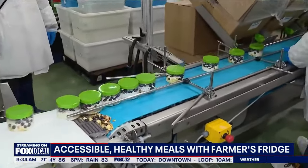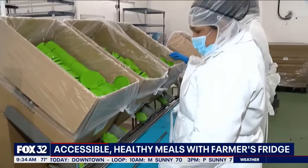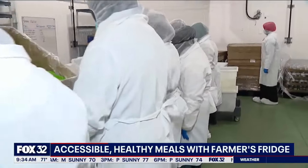I got to be honest — when I first saw this 10 years ago, I loved the salad, but I wondered how it would do. Tell me how you got the idea for this company and how you made it such a success.